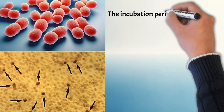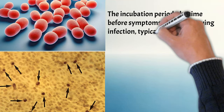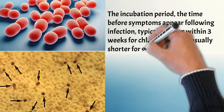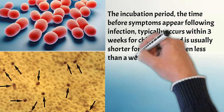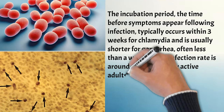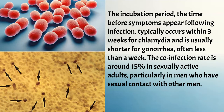The incubation period — the time before symptoms appear following infection — typically occurs within 3 weeks for chlamydia and is usually shorter for gonorrhea, often less than a week. The co-infection rate is around 15% in sexually active adults, particularly in men who have sexual contact with other men.